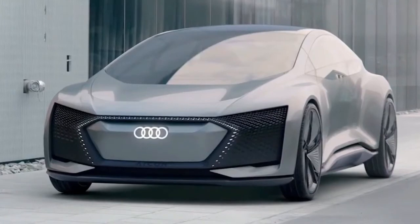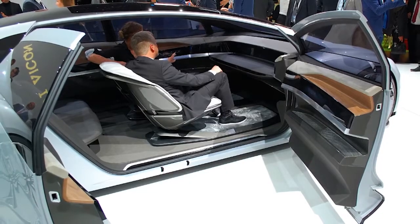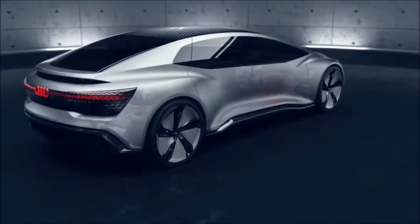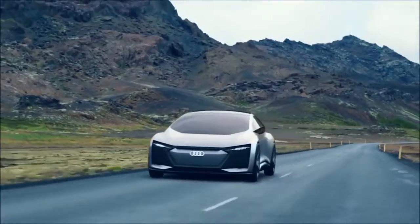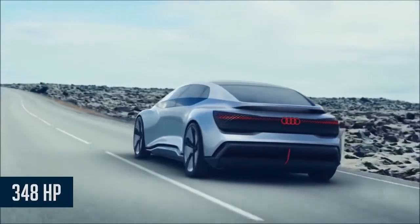Audi promises haptic feedback as well as voice and facial recognition. Simply relax and the car takes you where you want to go. The car is fitted with an electric motor on each wheel and uses solid batteries instead of lithium-ion, which provide more power. Total power is 260 kilowatts and 500 Newton-meters, which equals around 348 horsepower and 405 pound-feet of torque.